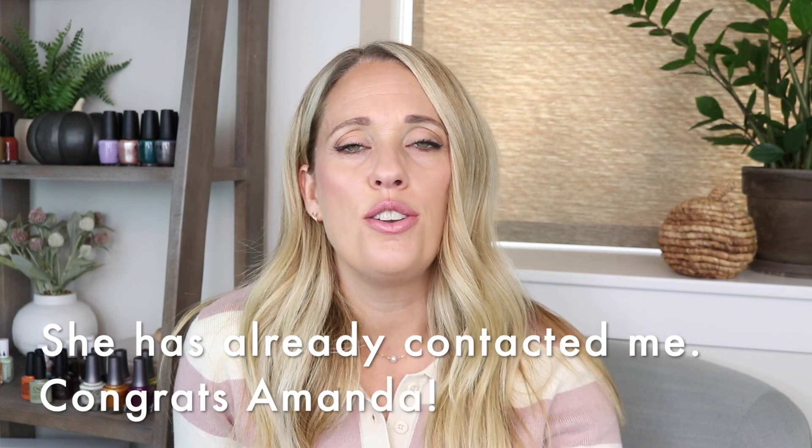I have a giveaway winner from my last review, the OPI holiday collection. Amanda Glass, you are the winner for the new SE fall collection — I'll get that sent to you as soon as possible. Thanks to everyone who entered, and thanks for all your nice comments; I read through every single one.